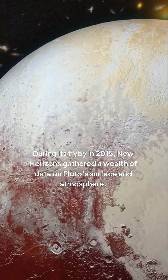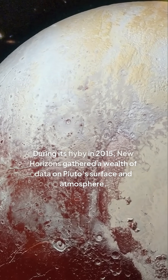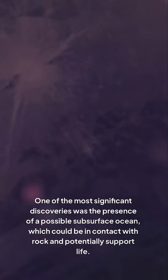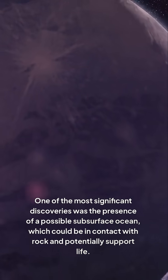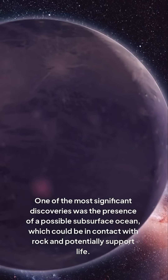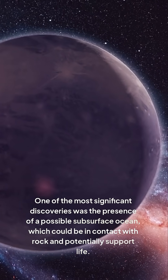During its flyby in 2015, New Horizons gathered a wealth of data on Pluto's surface and atmosphere. One of the most significant discoveries was the presence of a possible subsurface ocean, which could be in contact with rock and potentially support life.